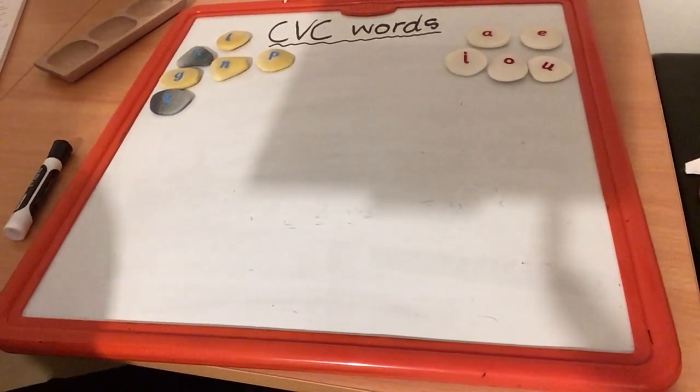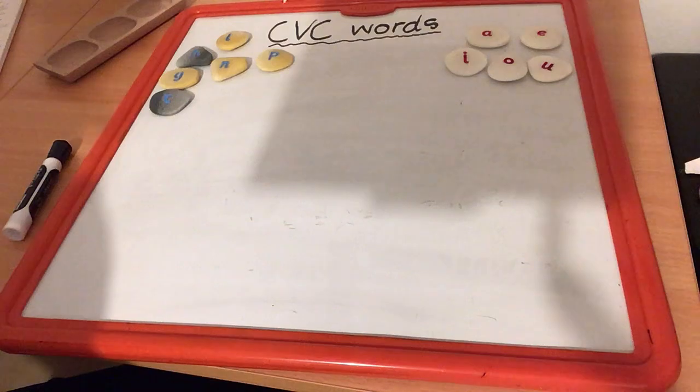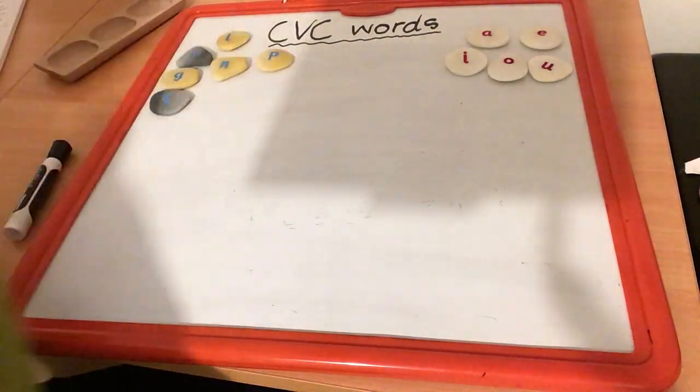Hi, Primary 2. It's Mrs Tunney here again. I hope you've all had a lovely weekend. So this week we're focusing on CVC words again. CVC words. Do you remember what CVC means?